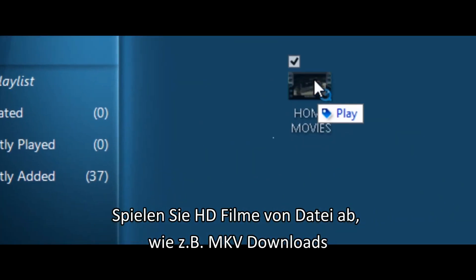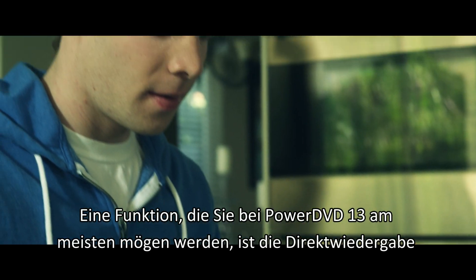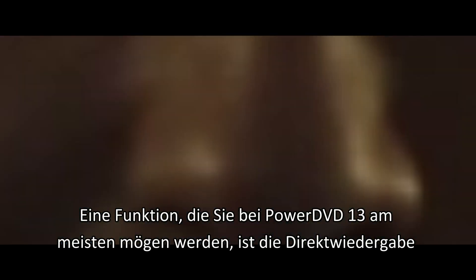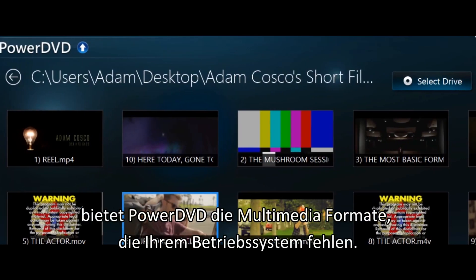Play HD movies from file, including MKV downloads. One of the things you'll like most about PowerDVD 13 is Instant Play. If you're using Windows 8, PowerDVD fills in the gaps the operating system misses for multimedia formats.